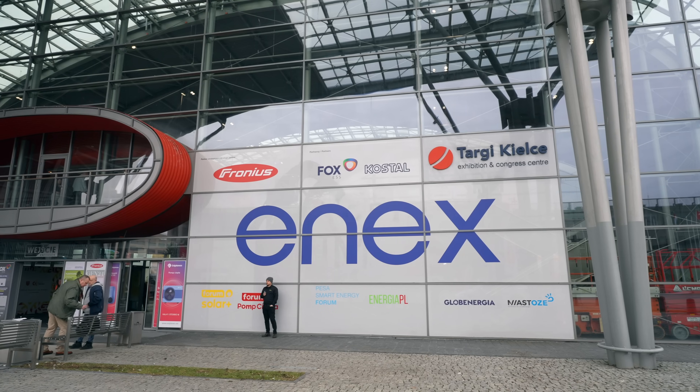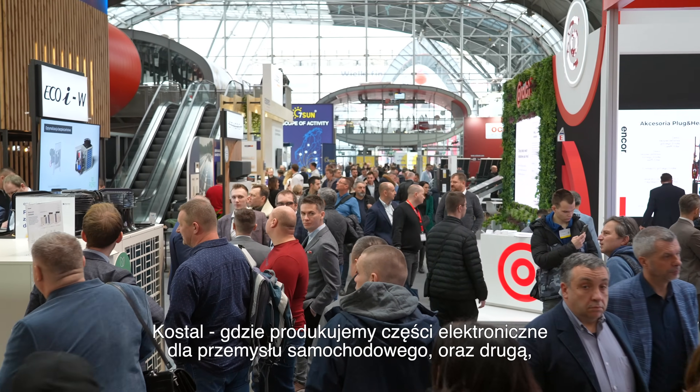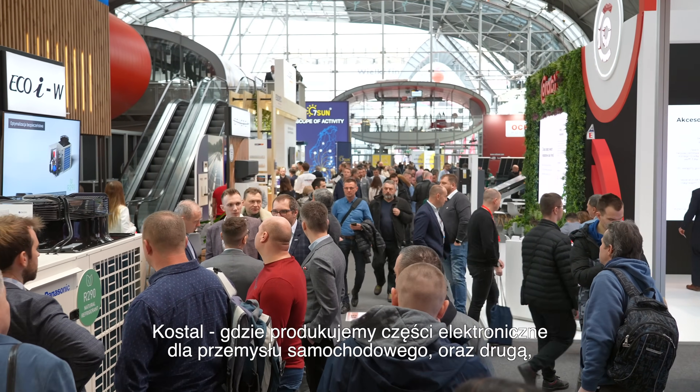We are quite happy because we just started in Poland, in Lublin, two production lines: one for the solar automotive industry, where we are producing electronic parts for the car industries, and another one for the solar industry.